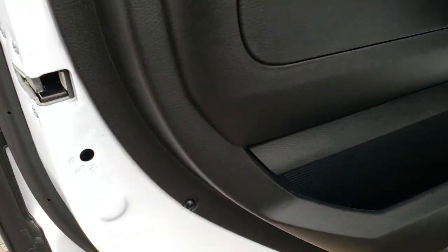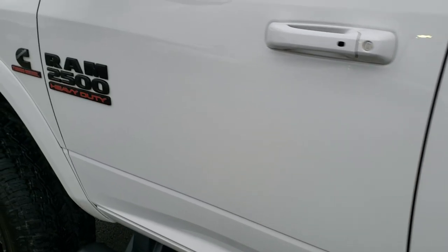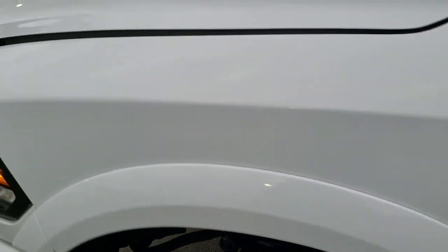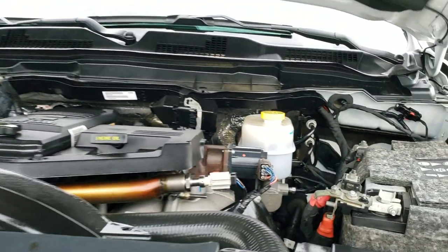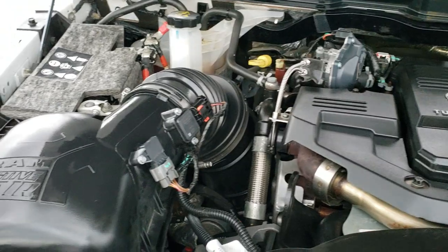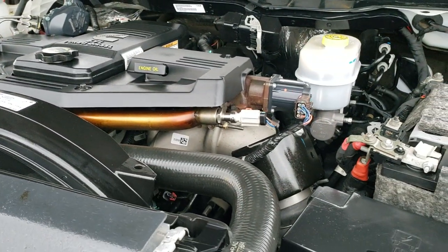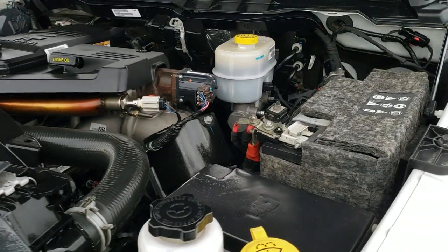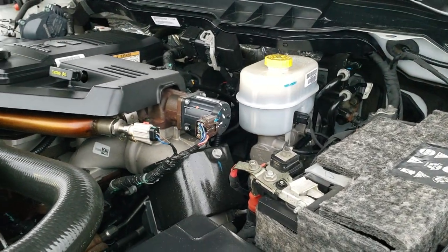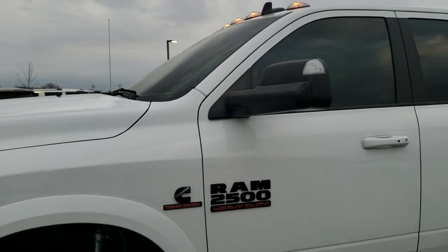There are child safety locks on the back doors. Under the hood we have a 6.7 liter Cummins diesel — everything looks stock. This truck has been fully safetied and inspected by our service shop, has a fresh oil and filter change, all the fluids have been checked and topped off, and the truck has been gone through mechanically 100% and is 100% ready to go.